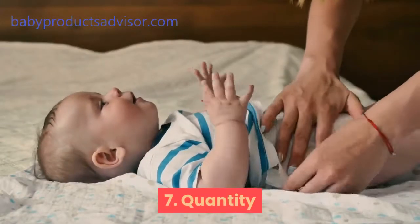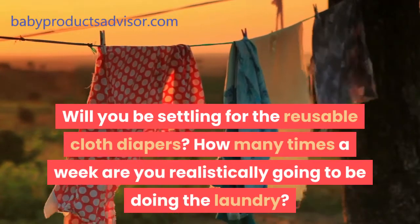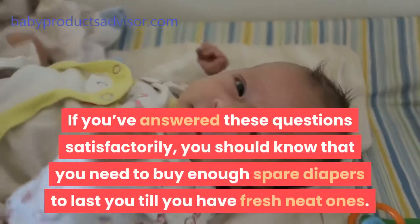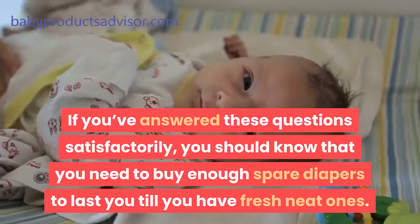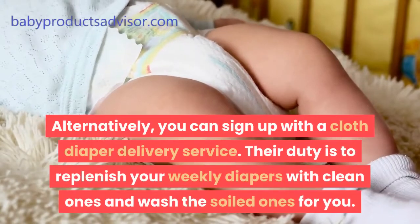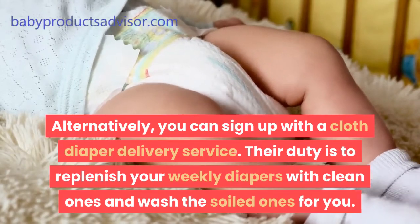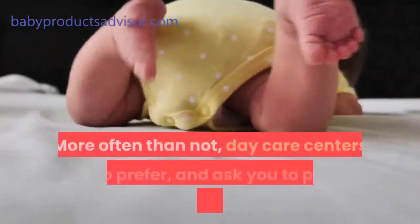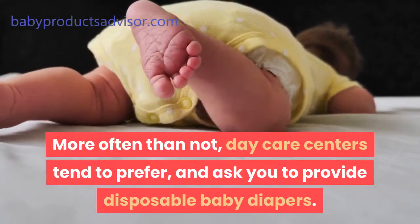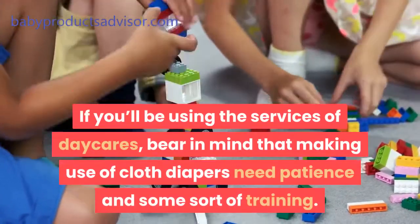Seventh, quantity. If you're settling for reusable cloth diapers, consider how many times a week you'll realistically be doing laundry. You need to buy enough spare diapers to last until you have fresh clean ones. Alternatively, you can sign up with a cloth diaper delivery service — they replenish your weekly diapers with clean ones and wash the soiled ones for you. Eighth, caregivers. Daycare centers tend to prefer and ask you to provide disposable baby diapers. Bear in mind that making use of cloth diapers requires patience and some sort of training.